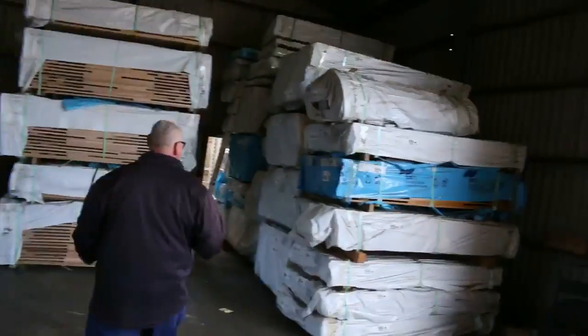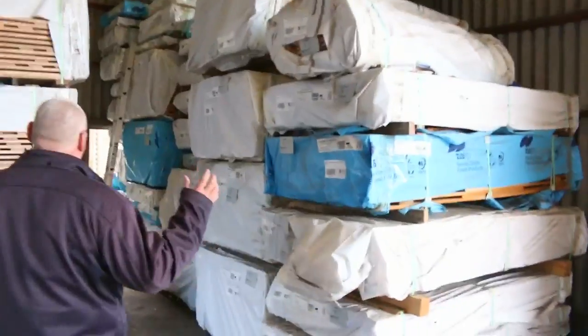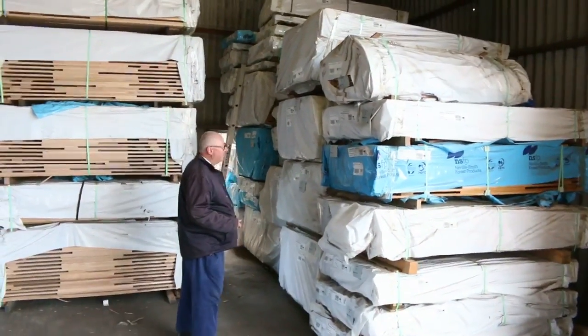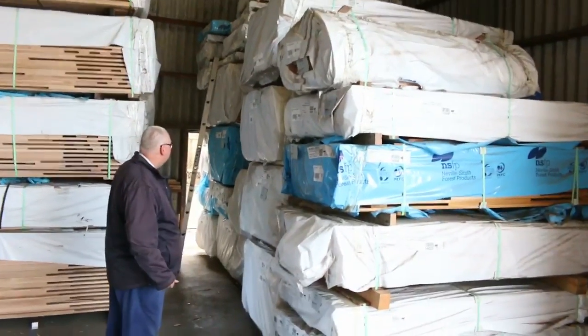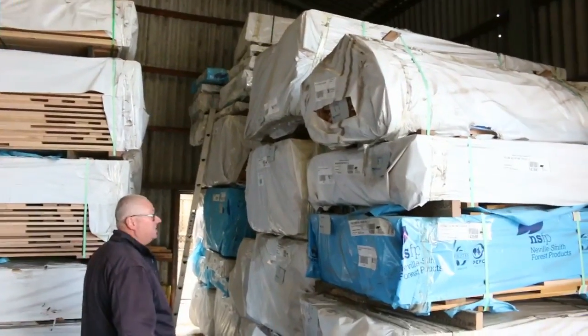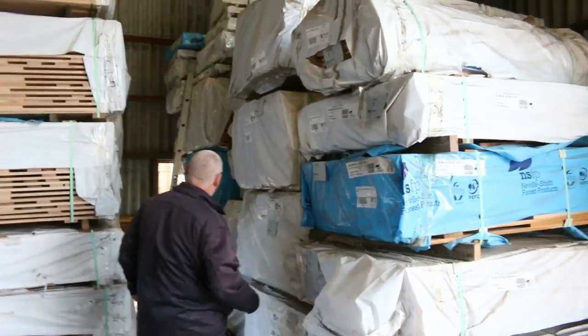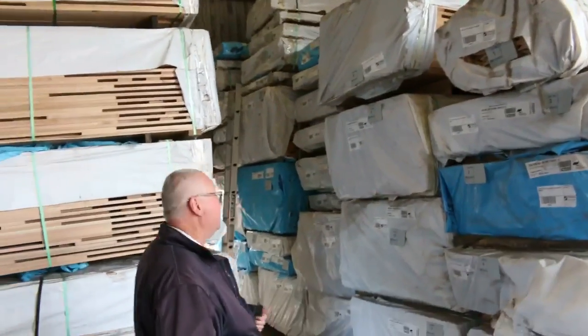This is where we start off proceedings tomorrow - all this select grade dress Tassie Oak. There's 110 by 19, 160 by 19, 65 by 19, and a few other sizes. About a bay and a half of that. Some fantastic quality stock.